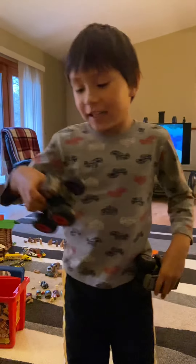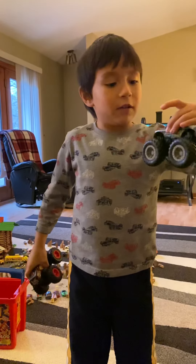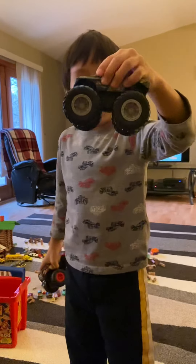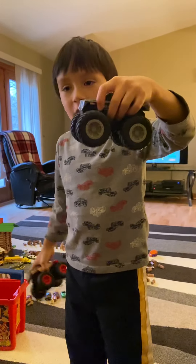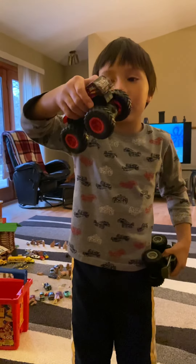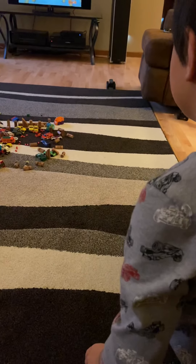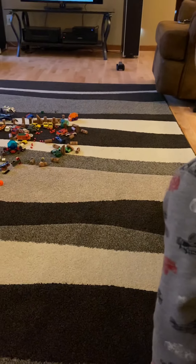Hi, today I have these two — this one is called the Dragon Hunter and this one's called the Fire Starter. I'll show you how these work. Ready, set, go! Those are fast monster trucks!